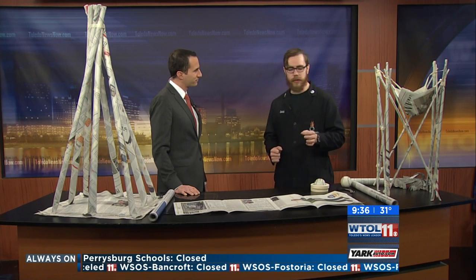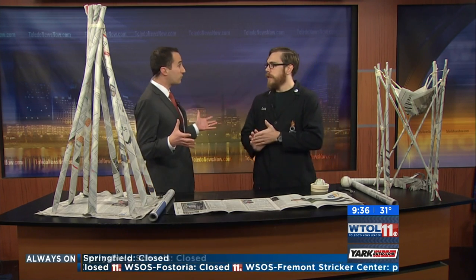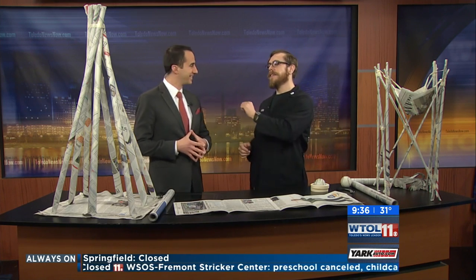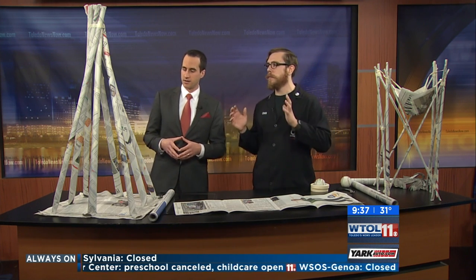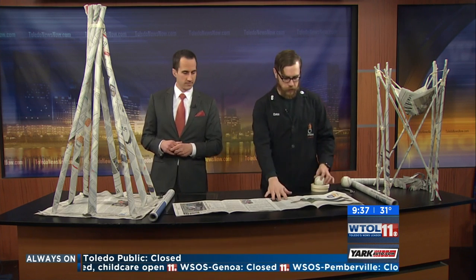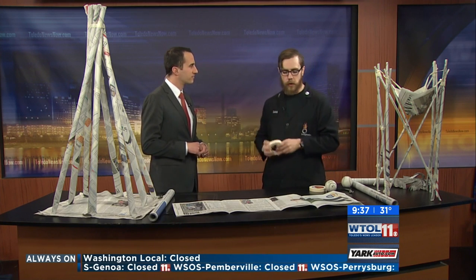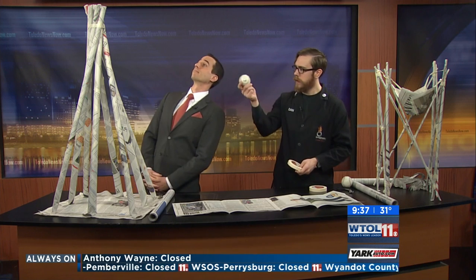We have done this in the past and as you can see I've got a couple of examples — more successful examples. The goal for our paper tower challenge is to build the tallest tower possible using only two things: newspaper and masking tape. Those are the only two things you can use, and the goal is to build the tallest tower that will hold a baseball.